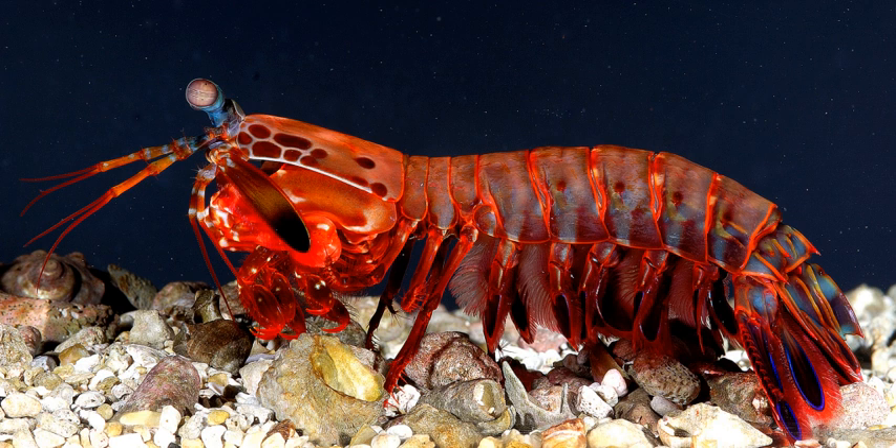Mantis shrimps, or stomatopods, are marine crustaceans of the order Stomatopoda. Some species have specialized calcified clubs which can strike with great power; others have sharp forelimbs used to capture prey.